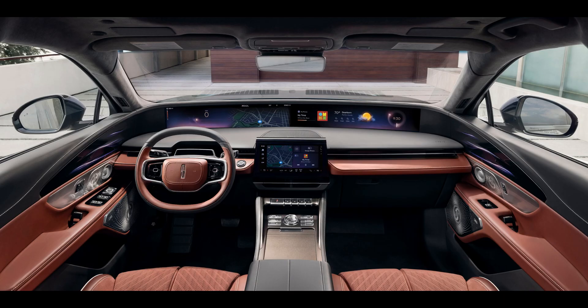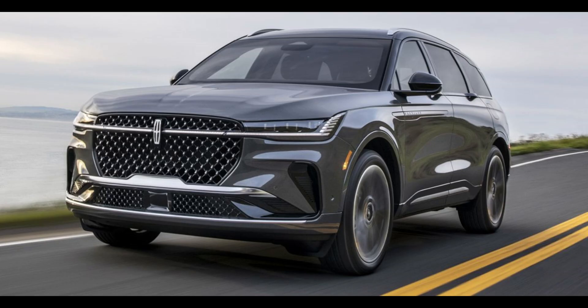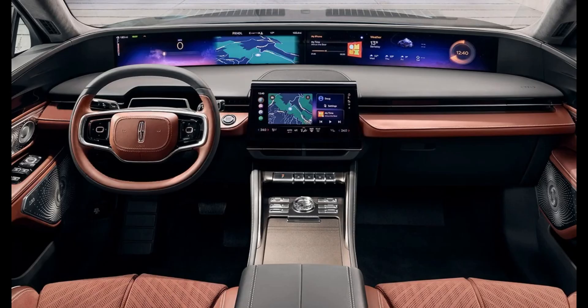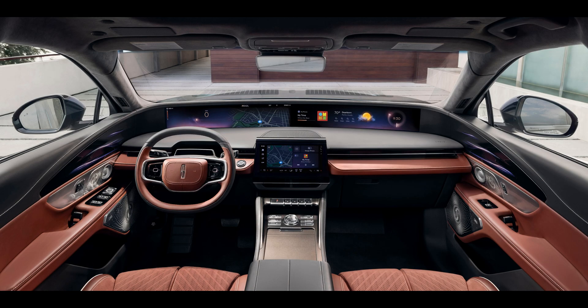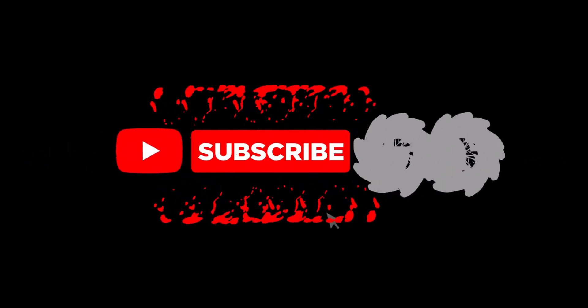While Ford's next-gen infotainment system shows promising advancements, questions linger about user adoption. The transition to in-car app downloads and content streaming while parked may face challenges. Ford's commitment to infotainment innovation raises the bar in the automotive industry, as we look forward to the 2020 Lincoln Nautilus hitting the roads — with success depending not only on competition with luxury brands but also on seamless integration with Ford's mass market.